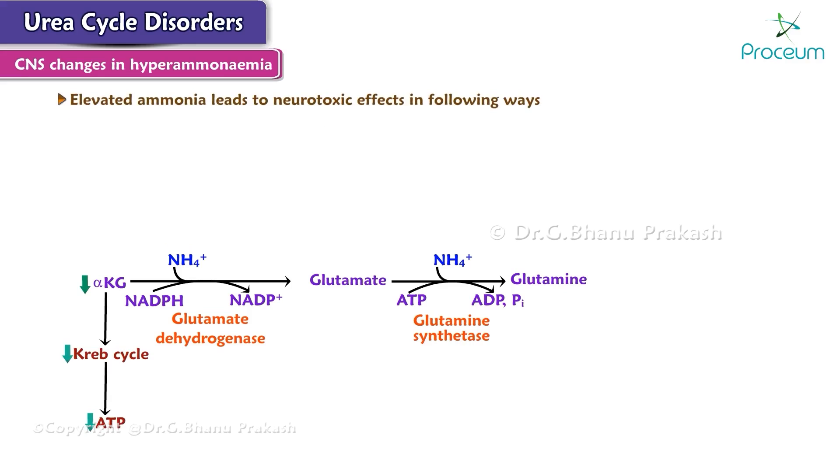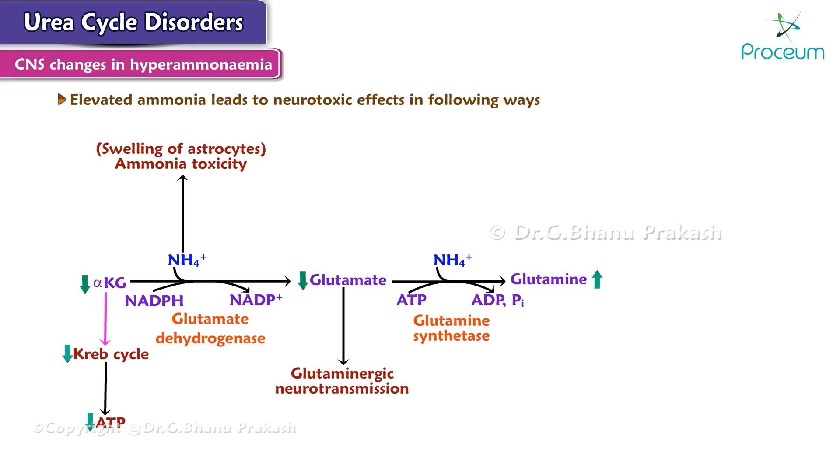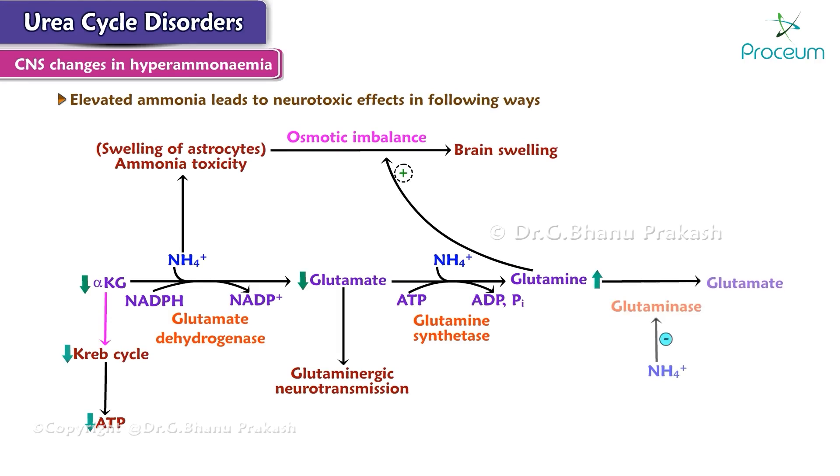Elevated ammonia leads to neurotoxic effects in the following ways. Ammonia toxicity will lead to swelling of astrocytes, and also to the elevation of glutamine levels and the depletion of alpha-ketoglutarate and glutamate levels. Decreased alpha-ketoglutarate affects the Krebs cycle and decreased glutamate affects glutaminergic neurotransmission. Ammonia toxicity will lead to brain swelling due in part to an osmotic imbalance caused by high levels of glutamine produced via glutamine synthetase. The ammonia levels also inhibit glutaminase, leading to further glutamine elevation.